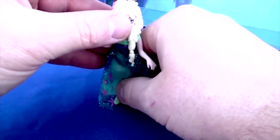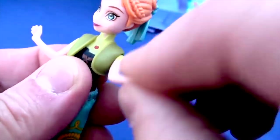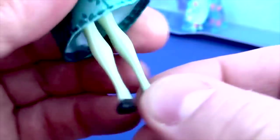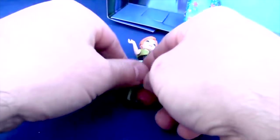She just does not want to stand up on her own, but she's very pretty. Now let's take a look at Anna. Her head moves, her arms move but they're not bendable, so you're limited to how you can pose her. And her knees do not bend either. She's not any better at standing up.